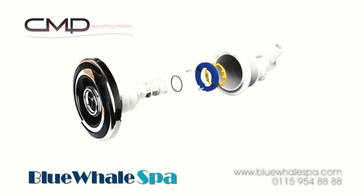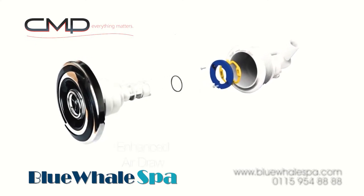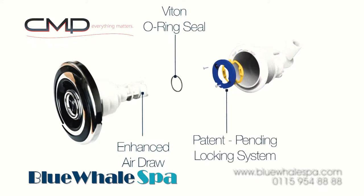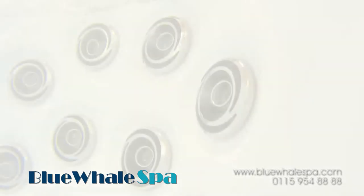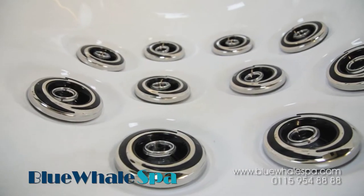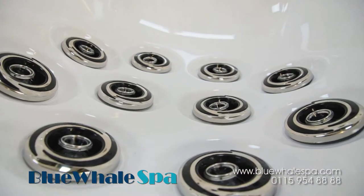This particular hot tub features jets from CNP in the USA. The new CNP ProLock jet bodies are the next generation of jet design. ProLock is a dramatic improvement in jet body design and performance, which can give up to 30% greater water flow through the jet itself, making this a jet design you can trust.